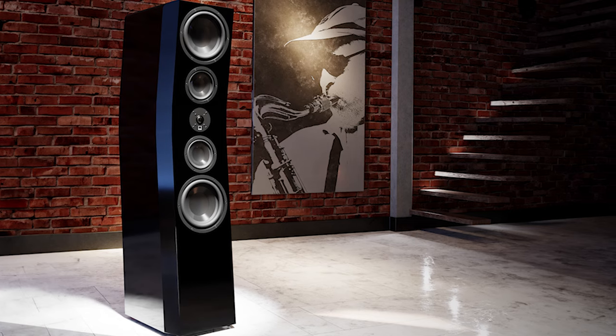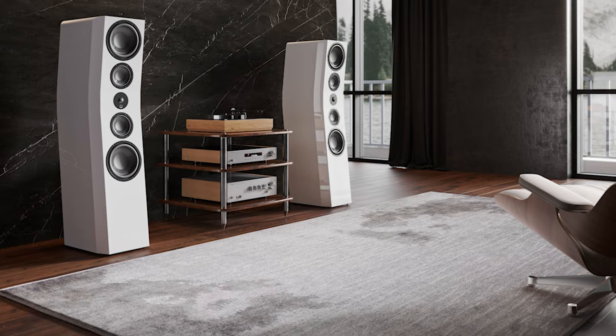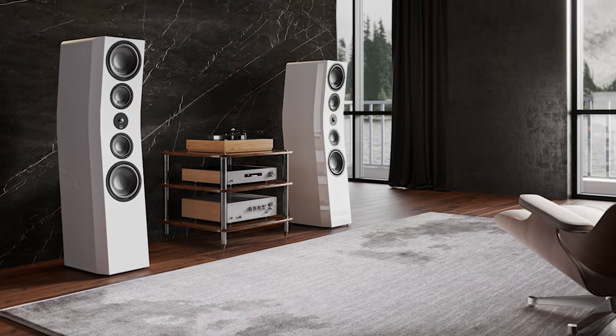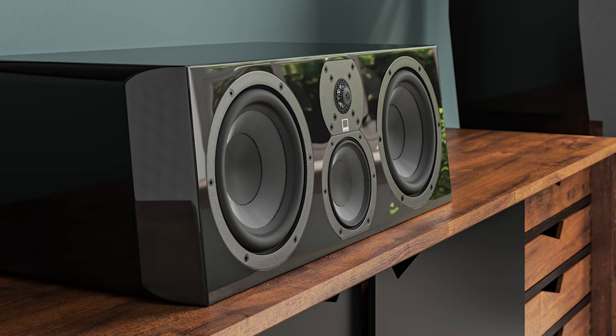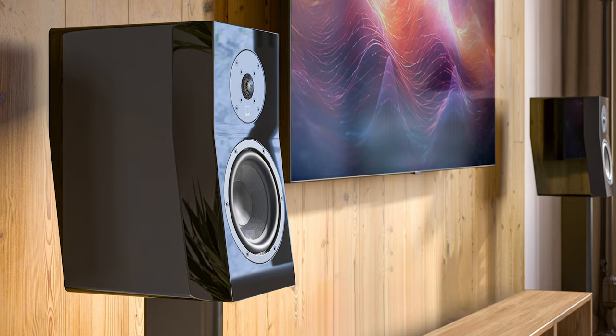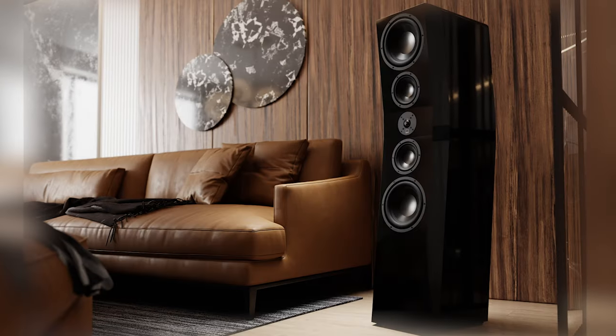So we get clarity, we get effortless high-frequency response, and without sacrificing detail, we get that refinement you look for from a high-end tweeter. Combining that with the acoustically centered time alignment, we now get the full benefit of the cabinet architecture.